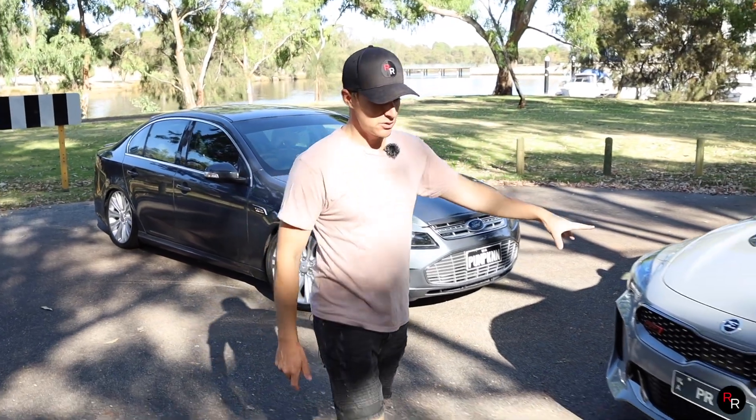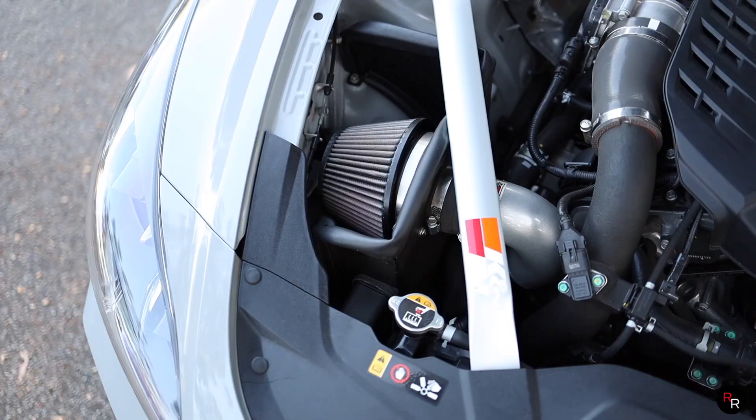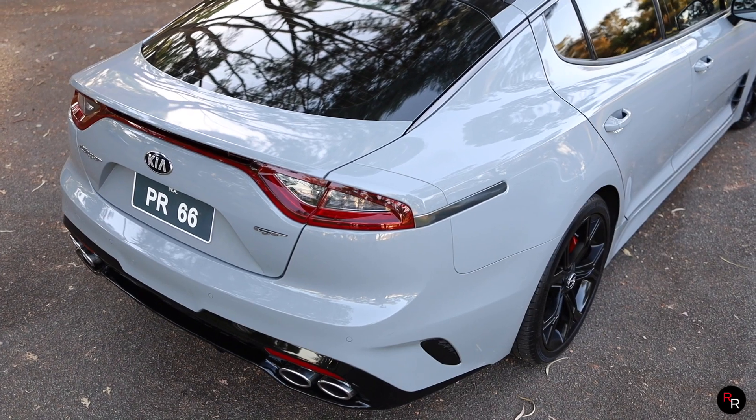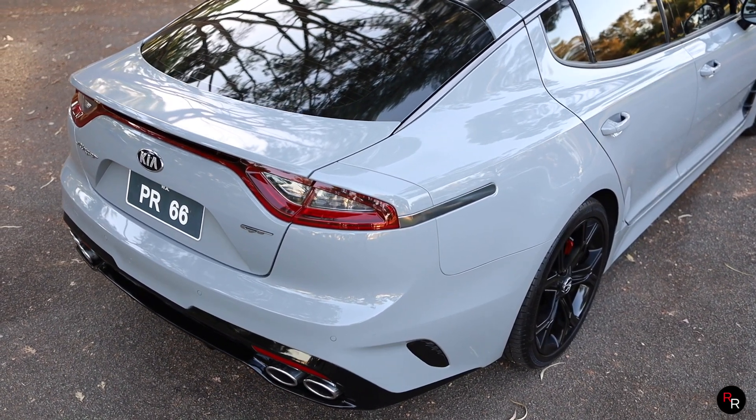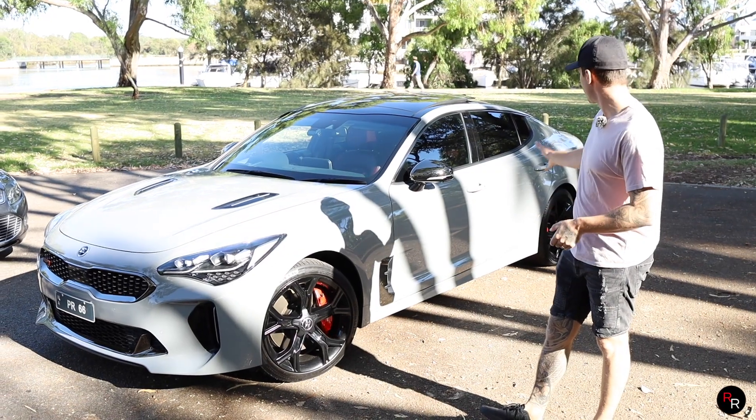The Stinger GT also has a couple of minor modifications — it has a K&N intake setup and an upgraded Kia exhaust system with bimodal exhaust modes, which is very nice to see on a car like this.